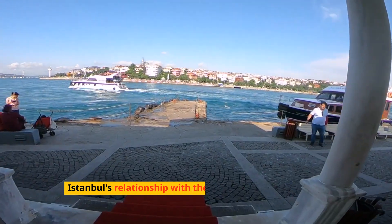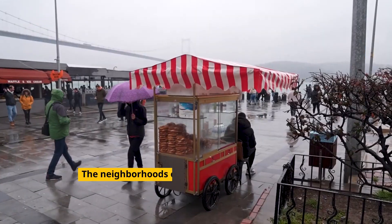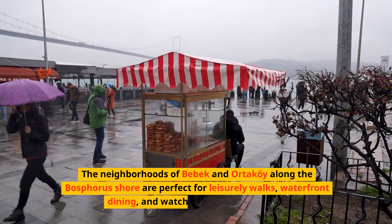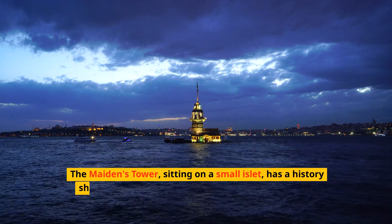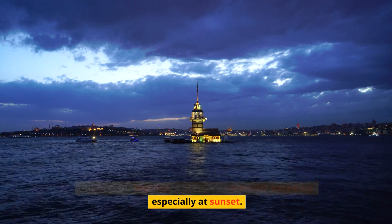Istanbul's relationship with the sea is another aspect that travelers should experience firsthand. The neighborhoods of Bebek and Ortakoy along the Bosphorus shore are perfect for leisurely walks, waterfront dining, and watching the boats glide by. The Maiden's Tower, sitting on a small islet, has a history shrouded in legends and offers a romantic backdrop, especially at sunset.